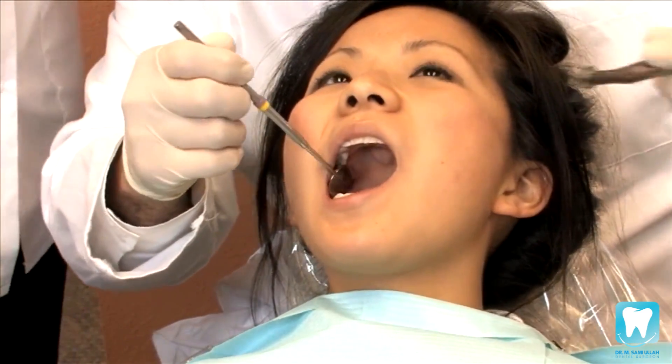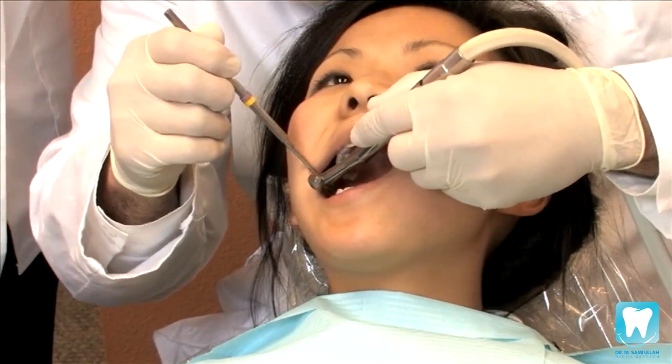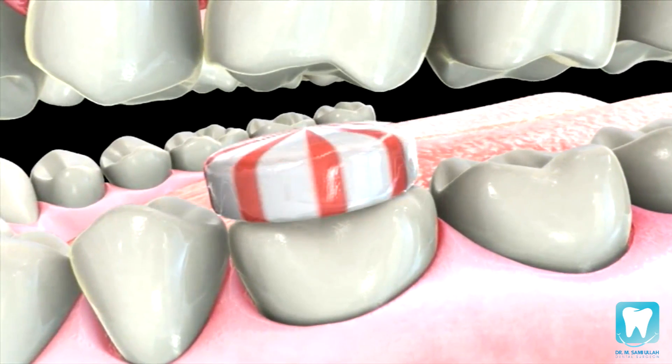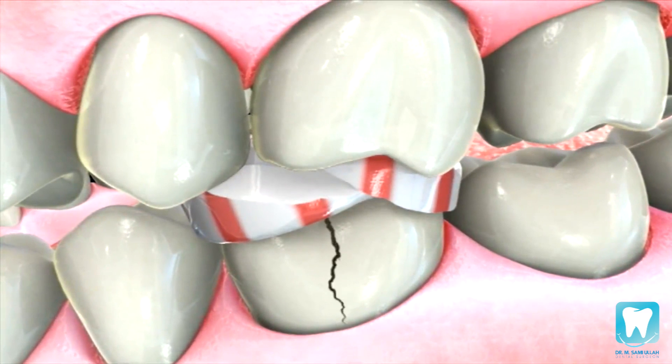At this point, any necessary adjustments are made to ensure proper functionality. You should avoid biting or chewing on the filling for at least 24 hours, until it completely hardens.